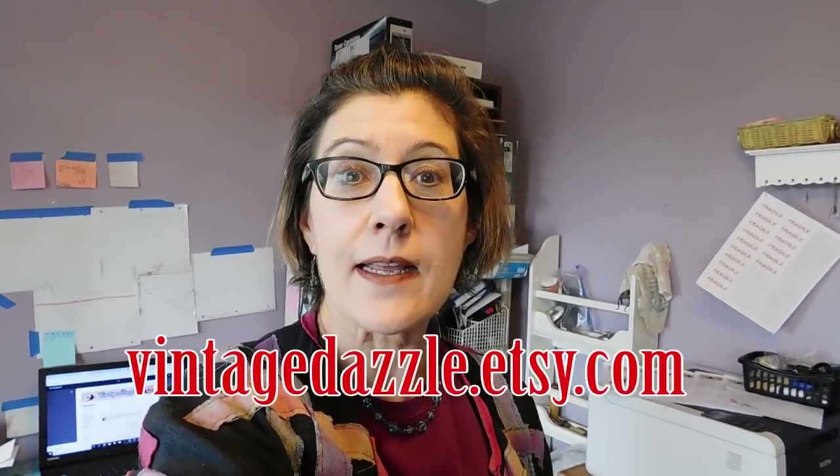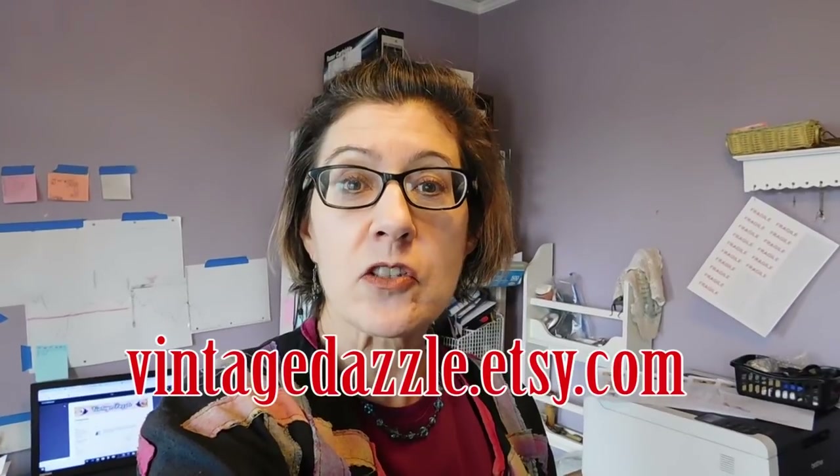Good morning, it's Karen with vintage dazzle.etsy.com, starting a new reseller vlog on a Monday morning. I'm going to show you what I'm getting ready to ship — what I sold over the weekend.